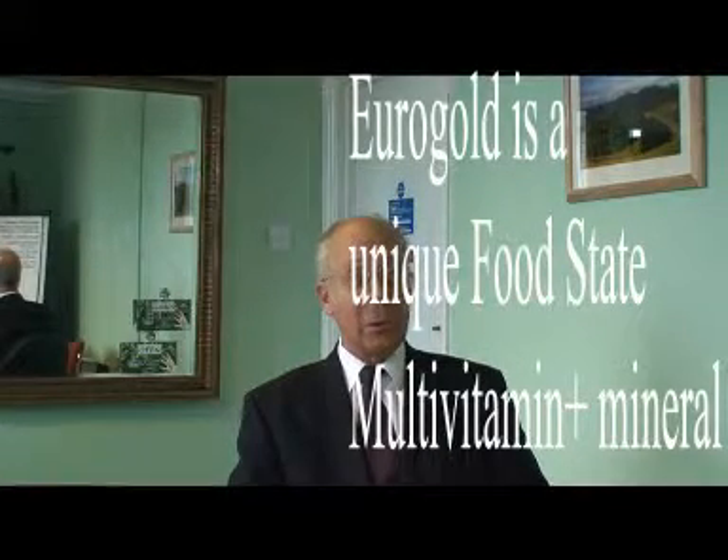First of all, if you look at the packaging on most vitamin supplements, you'll see that there's a lot of excipients. The Eurogold has none, because all the tablets are bound together with organic calcium.